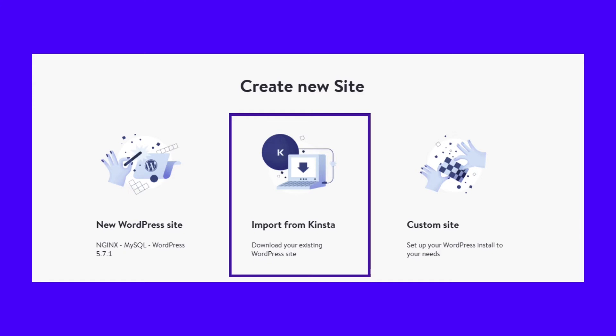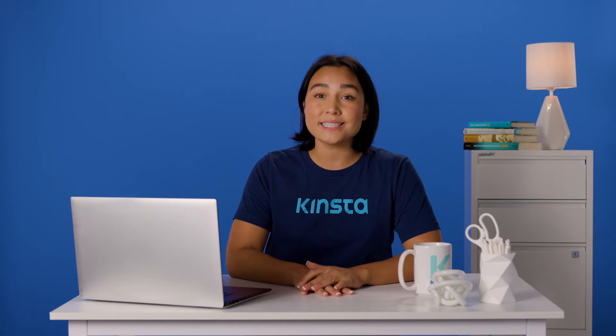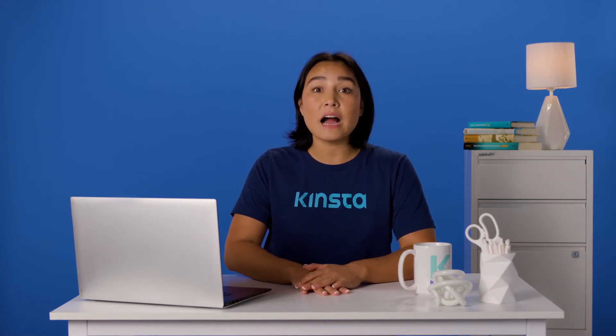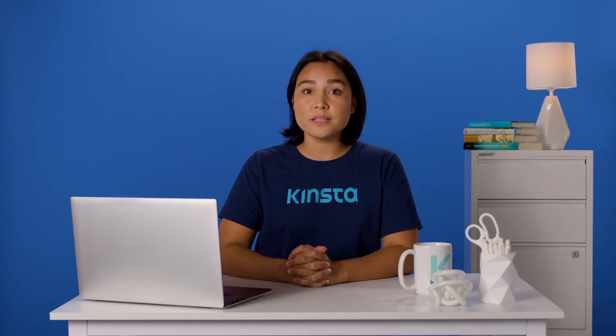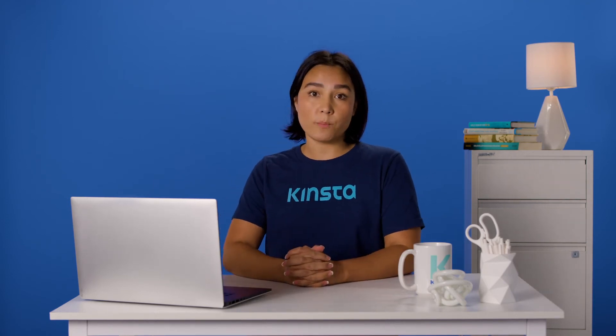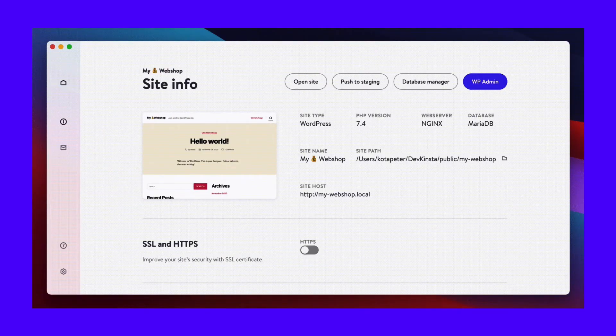If you haven't done so yet, DevKinsta will ask you to verify your hosting credentials. Once you do, you'll see a list of all of your existing Kinsta websites, including staging environments. Select a website and DevKinsta will do the rest. The import process might take a while depending on how large the website is. However, once the backup process completes, the copy will double as a local backup. If you want to restore the backup, you can use DevKinsta's push-to-staging functionality.